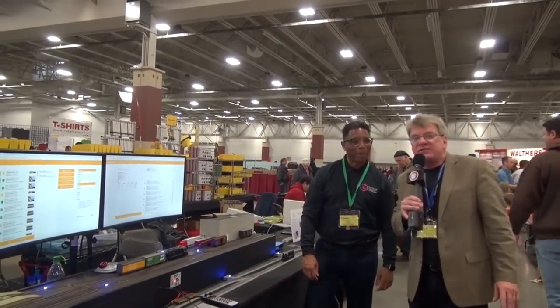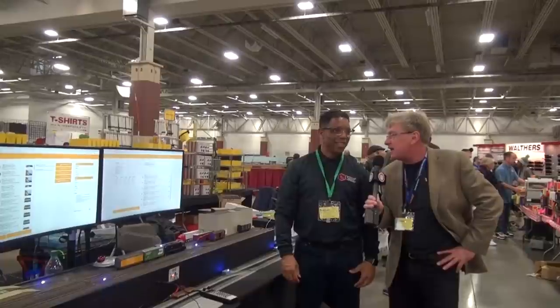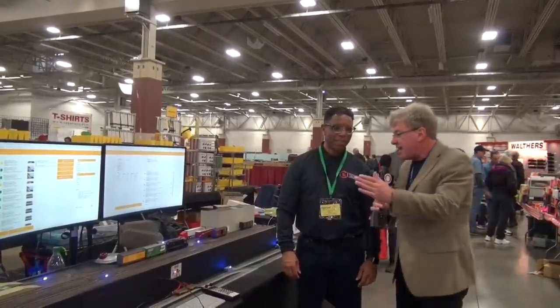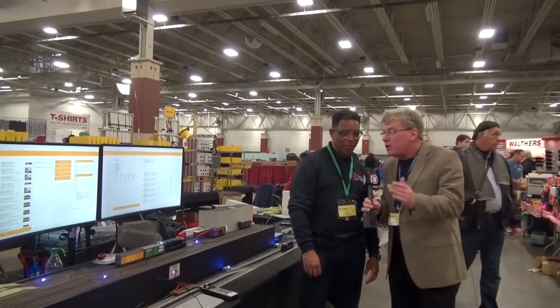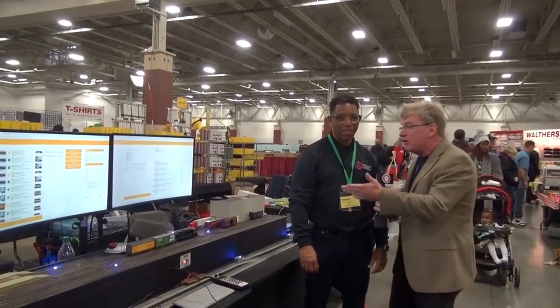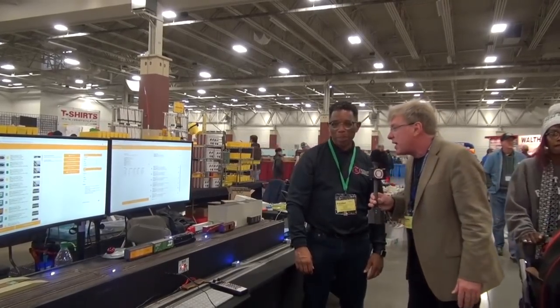For this segment of What's Neat, I'm standing with Carlton Brown. You'll remember we talked with you, Carlton, in Kansas City at the NMRA National, and you were showing the RFID tags — Radio Frequency Identification — which allowed us to locate trains around the layout. Back then, that was really hot, really neat. But now it looks like you've got the whole thing — a game changer here. Tell me what this is all about.